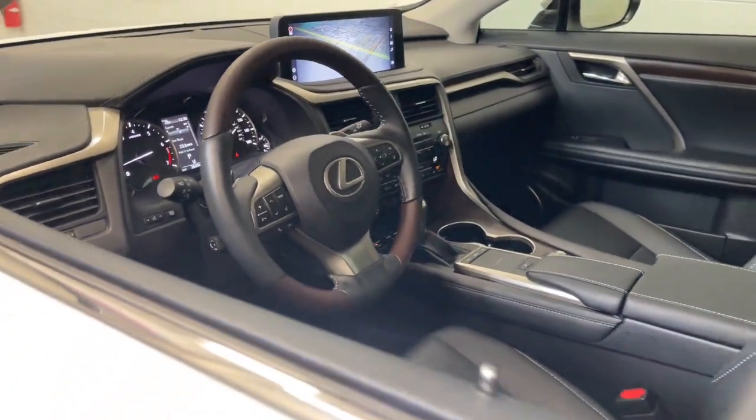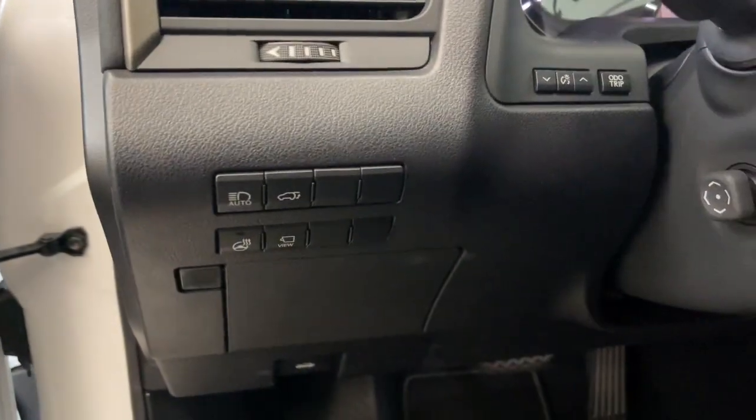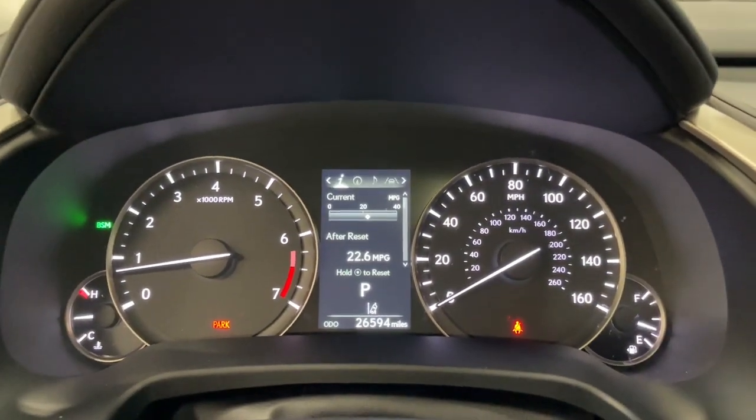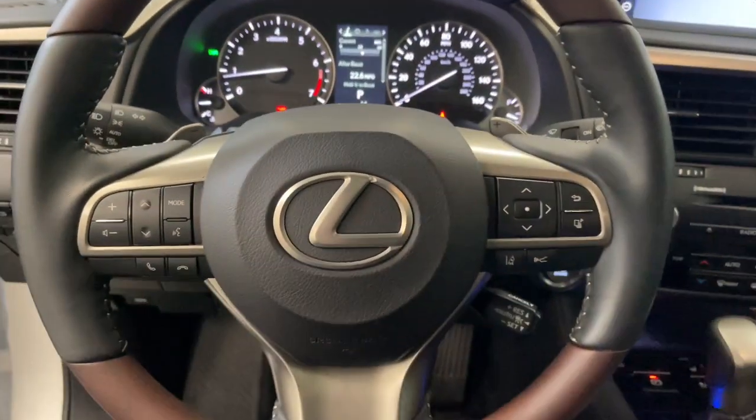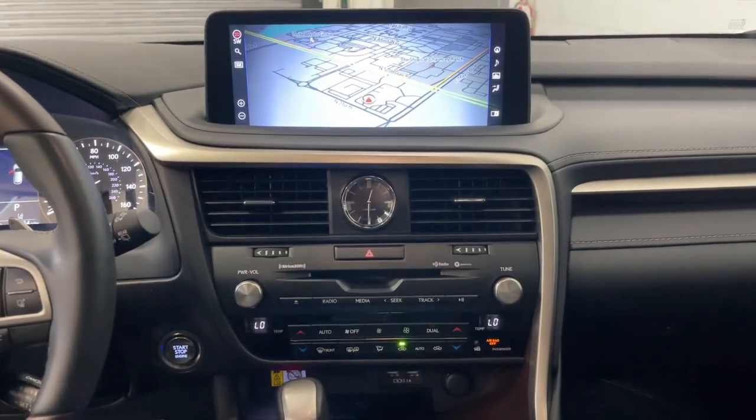This striking RX delivers superior comfort and stylish versatility. From its peaceful high-end cabin to its flexible seating options and a host of desirable amenities, this SUV was designed to wow and delight. The following are some of this vehicle's highlighted options: